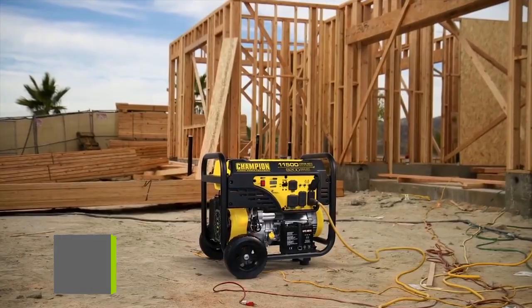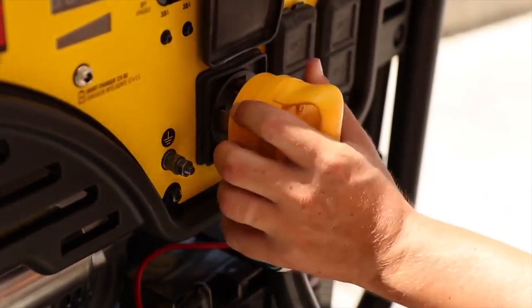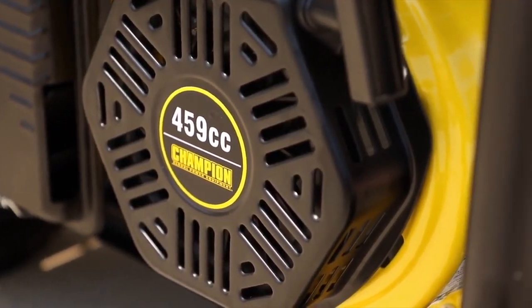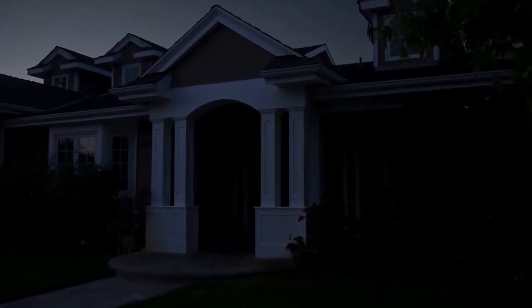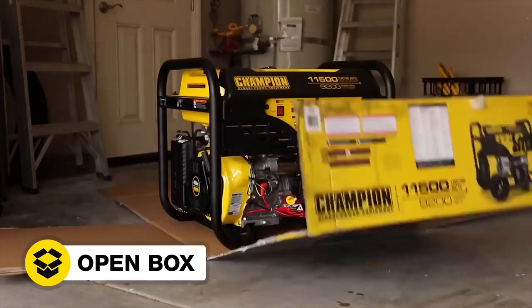Introducing Champion Power Equipment's 9200 watt electric start generator — great for use on the job or providing emergency backup power around the house. This unit comes equipped with a 50 amp outlet and a reliable Champion 459cc engine, powerful enough to run everything you need in your home during a power outage. Read your owner's manual to easily get your generator up and running.